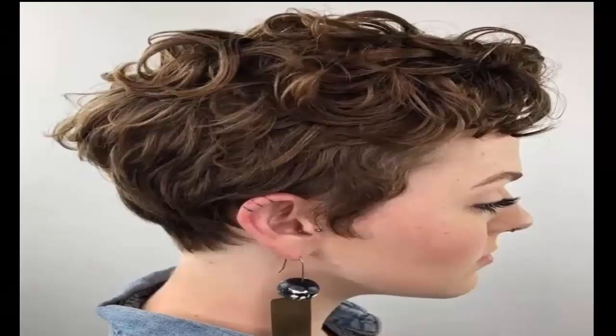14. Curly Pixie — If you love a lot of texture in your hair, the curly pixie cut with waves for days is your hairstyle.